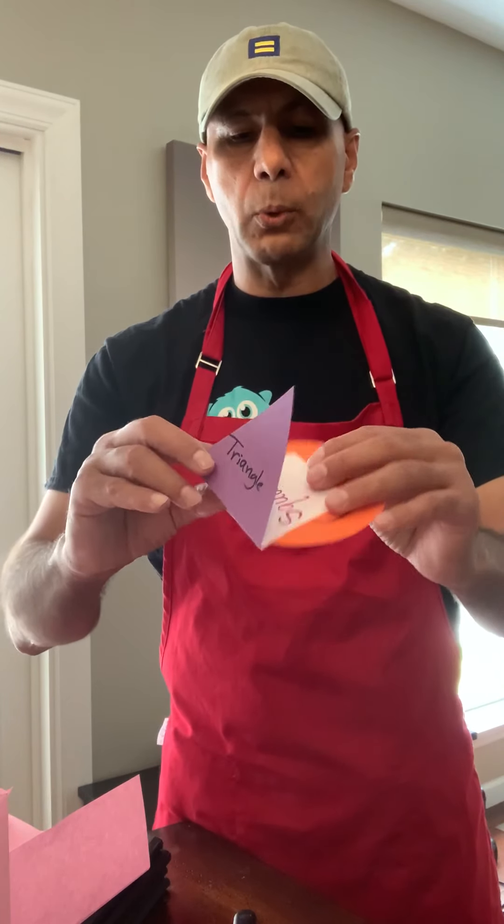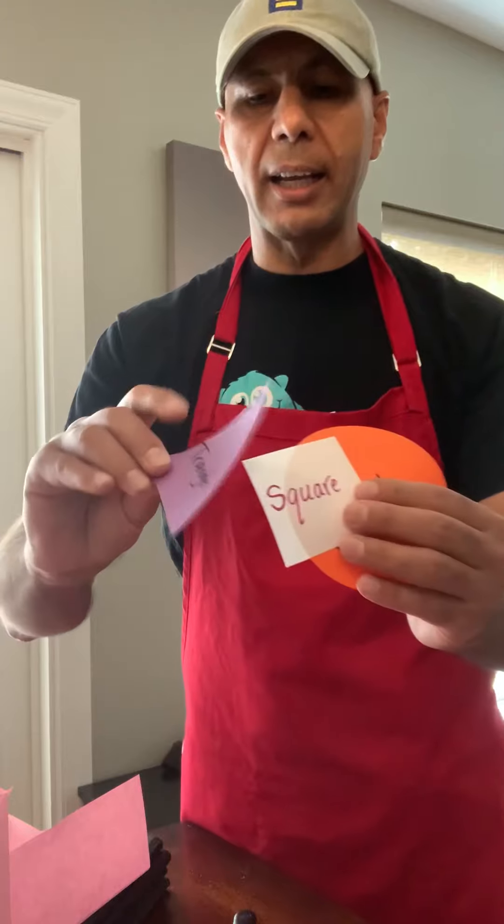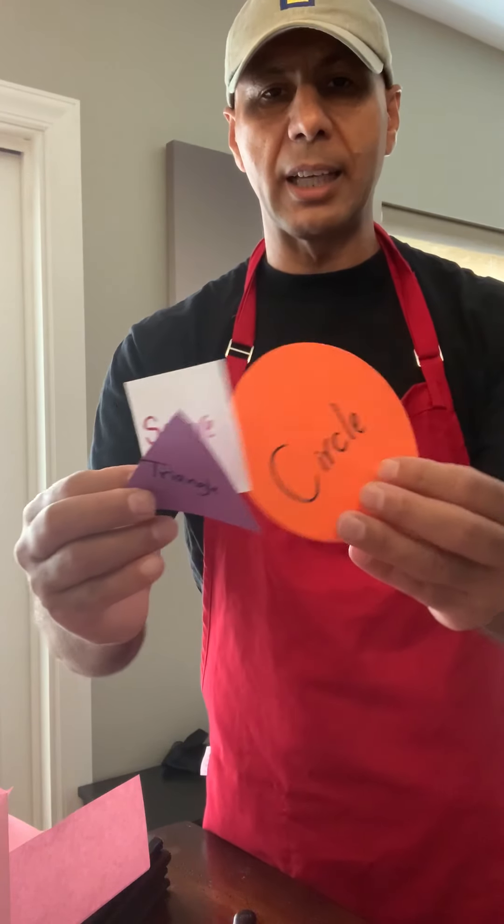Today's experiment will be limited to three shapes: the triangle, the square, and the circle.